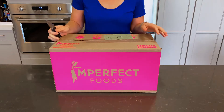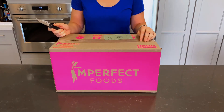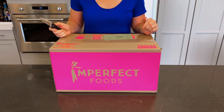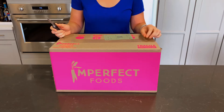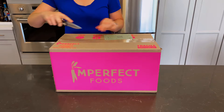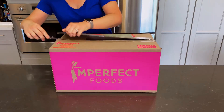We have our Imperfect Foods delivery here and we're gonna check out what's in the box. We've been getting it bi-weekly — a half fruits, half veggies box — since this past summer, so about six months now. We've really been enjoying the good variety of stuff we get every week, so let's check out what we got this time.